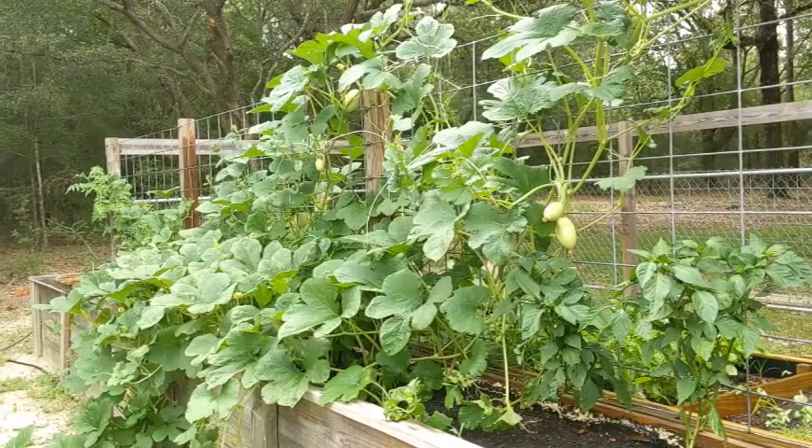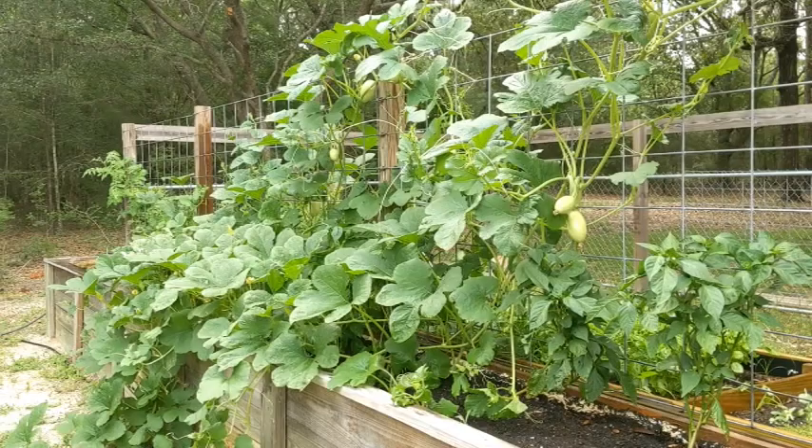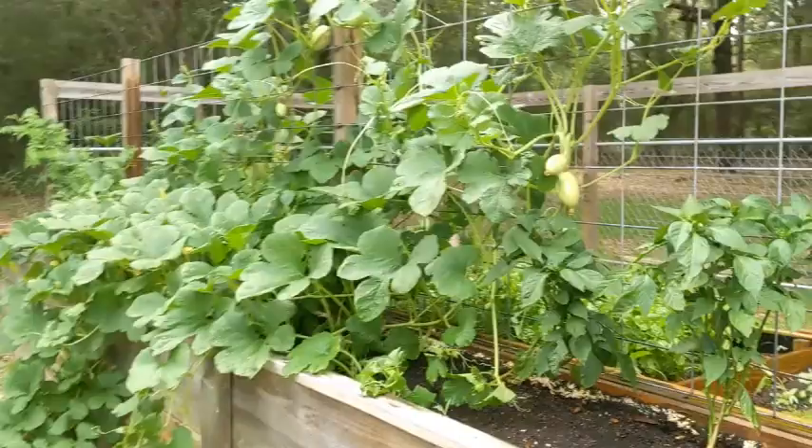Just a short little clip to show you what the madness is going on. All that is from seeds that I took out of a store-bought spaghetti squash. I put ten seeds in five different areas in this raised bed and two plants came up — and this is what's going on. I cannot believe how many squash is growing out of this thing.